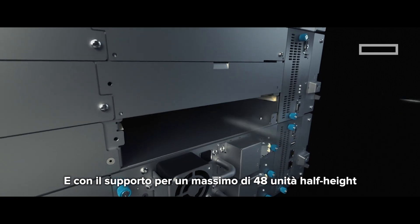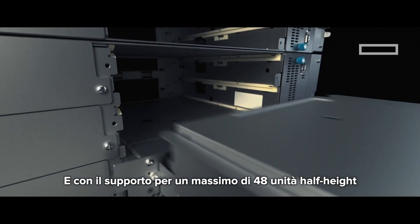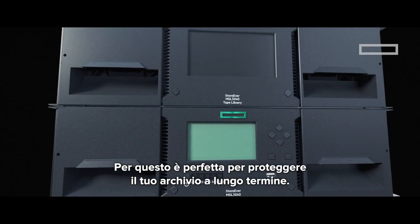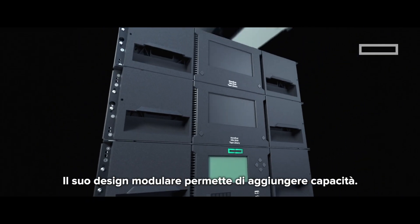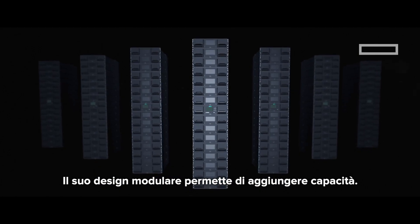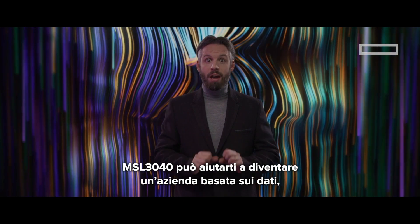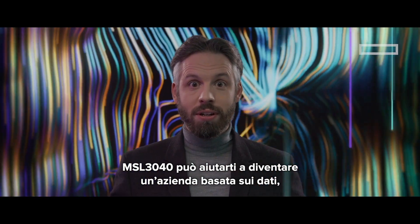And with support for up to 48 half-height drives, it has big performance too. That makes it the ideal place to secure your long-term archived data. Its modular design means you can easily add capacity, and the MSL 3040 can help you become a data-driven organisation.